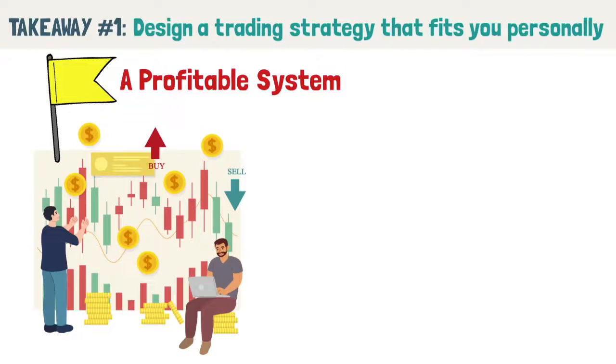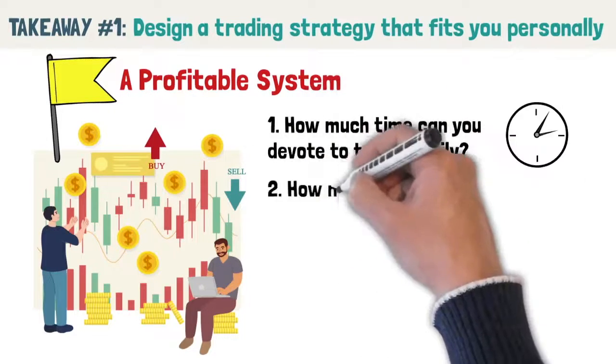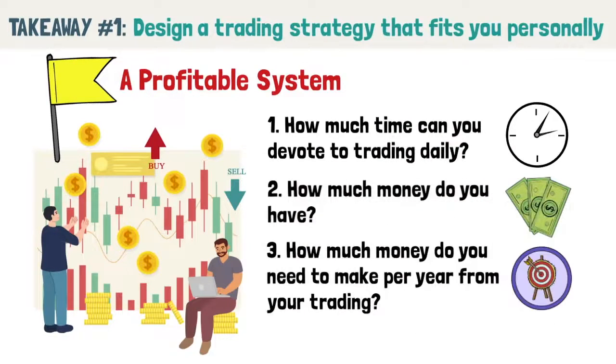1. How much time can you devote to trading daily? 2. How much money do you have? 3. How much money do you need to make per year from your trading? To further illustrate this, here are three different characters, each with their unique situation and how it influences their trading system.